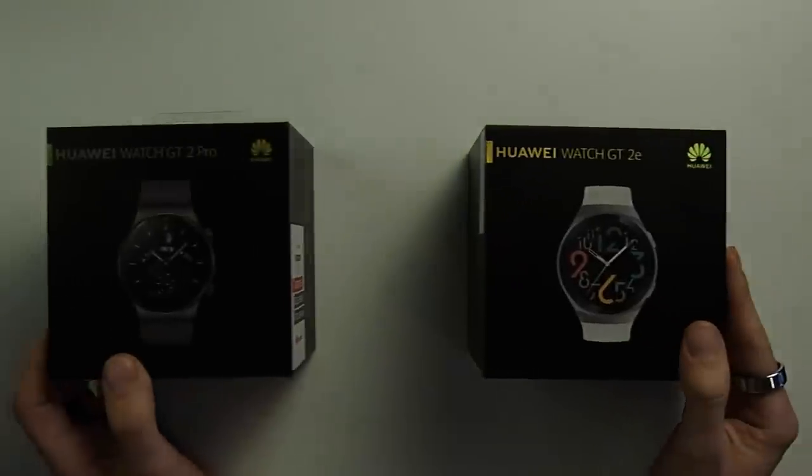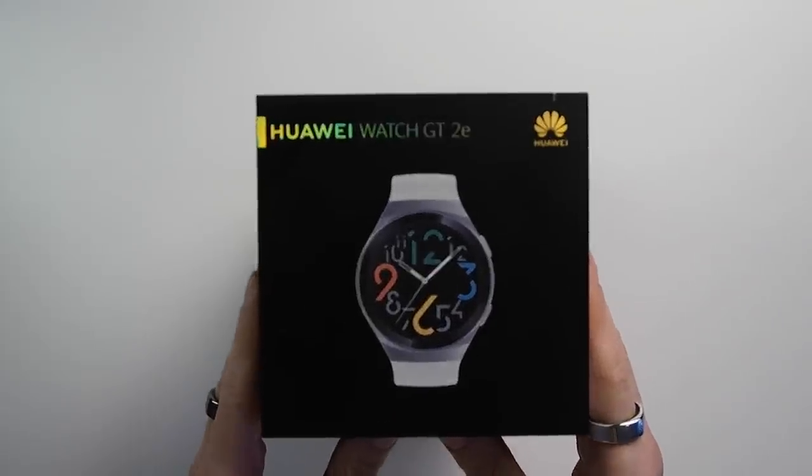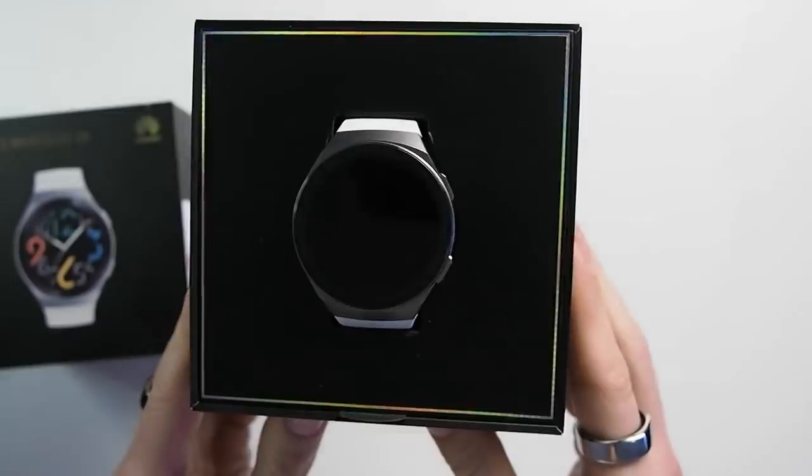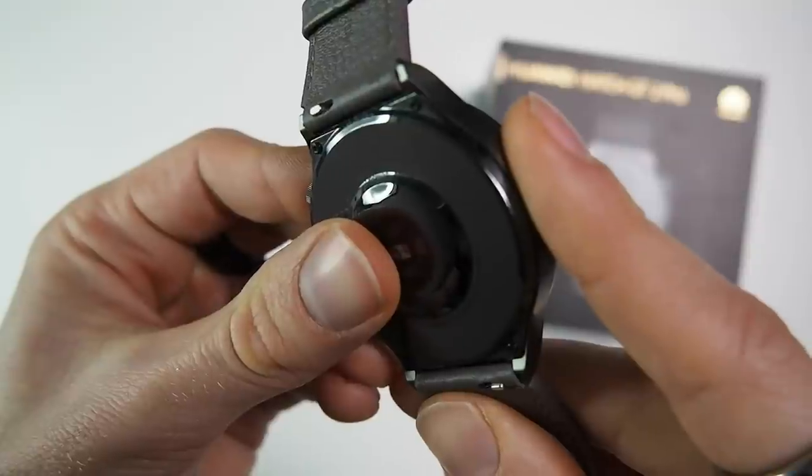It has a 40-day battery life with typical use, which is pretty good. I also own the GT2e, the cheapest version in the Huawei GT2 lineup, and I will release a review of this device in a couple of weeks. The Huawei Watch GT2 Pro has several sensors, including an accelerometer, a gyroscope, a geomagnetic sensor, an optical heart rate sensor and an air pressure sensor.